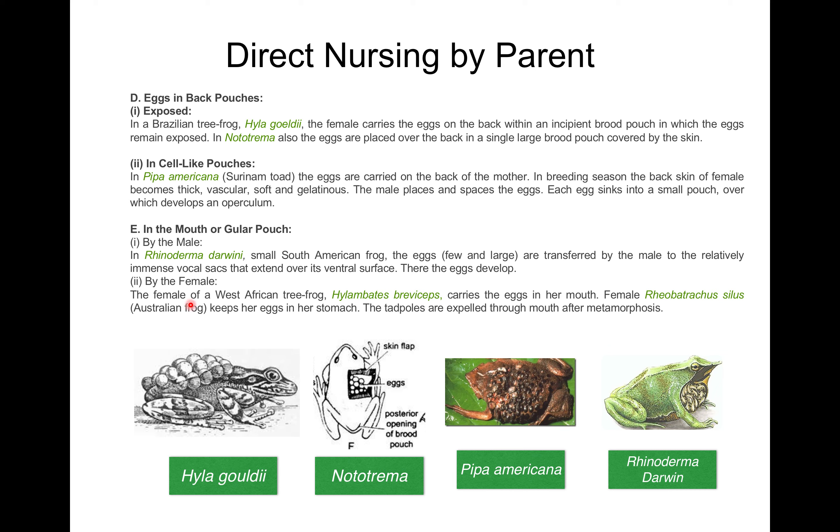By the female: the female of the West African tree frog Hylambates breviceps carries the eggs in her mouth. Another example is female Rheobatrachus silus, which keeps her eggs in her stomach, and the tadpoles are expelled through the mouth after metamorphosis.